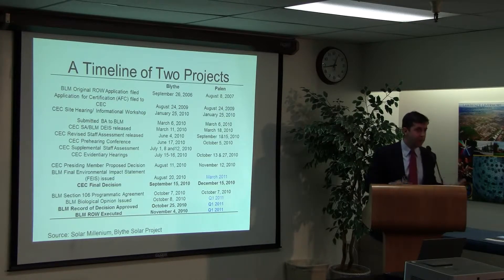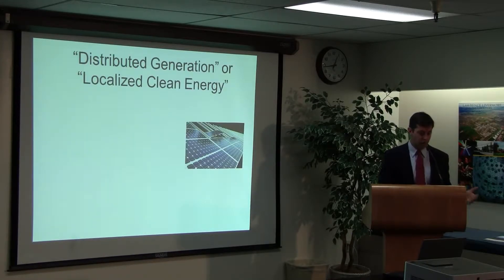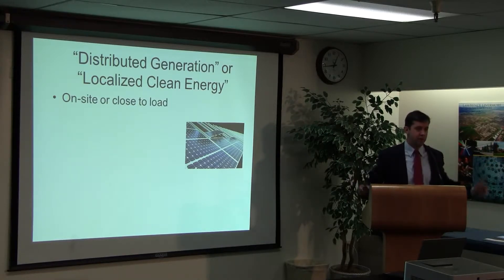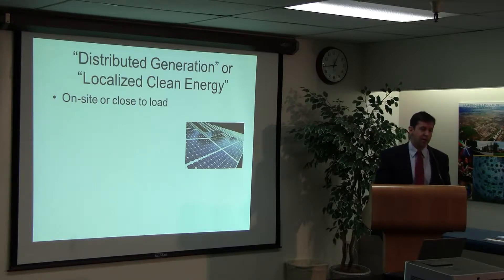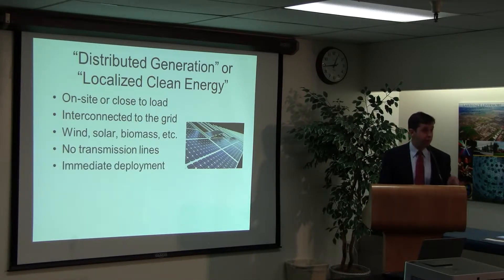The process has improved a bit, but you can see there are a lot of challenges with big central station solar. So we focus more in our work at the UC on what's called distributed or localized clean energy — distributed generation. The distribution grid is essentially everything on wood poles, as opposed to the big transmission lines. Some people say it's 20 megawatts or less, but we like to think of it as on-site or close to load, close to where people are actually using the electricity, interconnected to the grid. It can be wind, solar, or biomass.